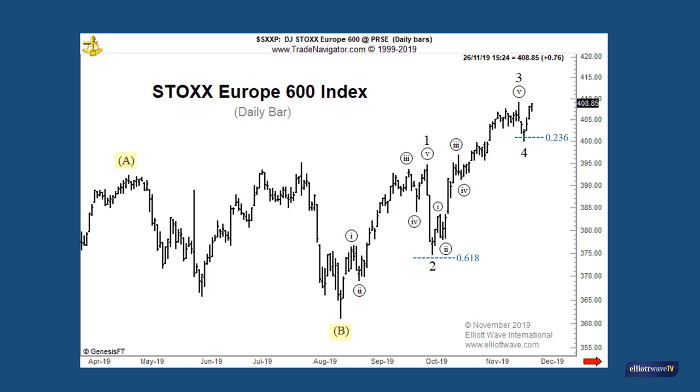So what we have here is an advance from August with a deep retracement in wave 2, and a shallow retracement in wave 4. That's a really good clue that the overall advance could be almost the entirety of intermediate degree wave C. And if that is correct, Europe is approaching a very critical juncture indeed.